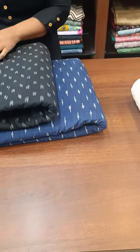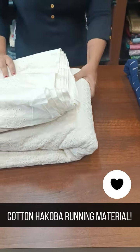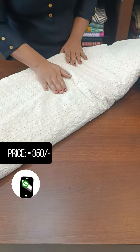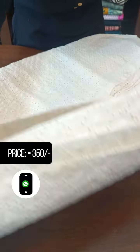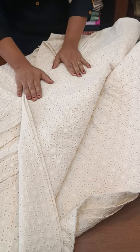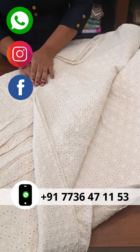We will also include this design. It is a beautiful flower design in the cotton — a full hakoba fabric. It is 44 inches wide and the rate is 350 rupees per meter.